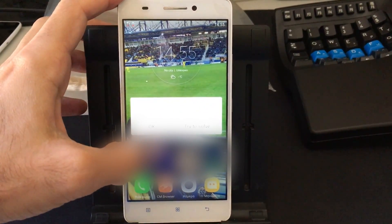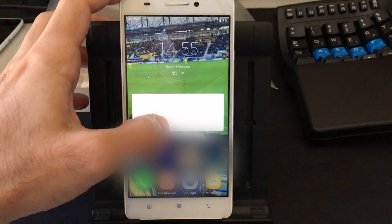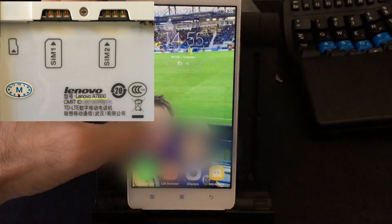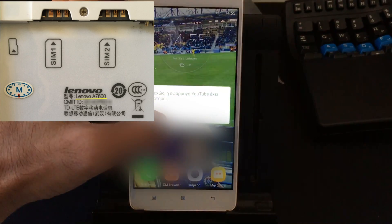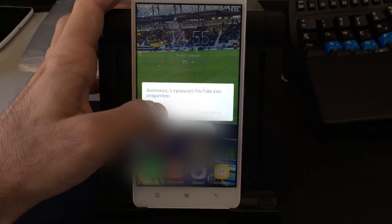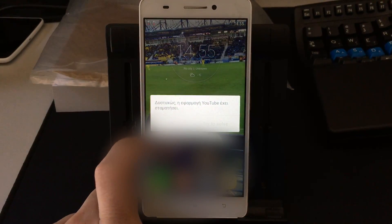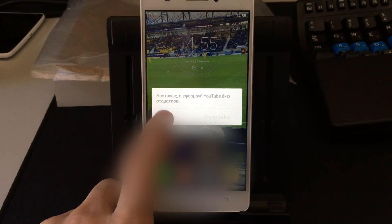Hello all! In this video I'm gonna show you this strange problem with one of my client's phone, the Lenovo A7600. As you can see, the screen pops up a window with the message 'unfortunately the YouTube app has stopped,' and it doesn't go away.